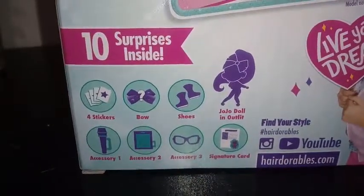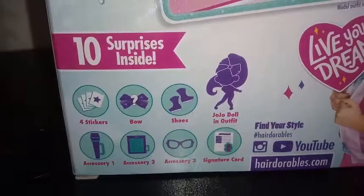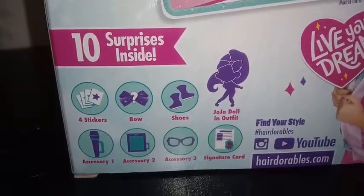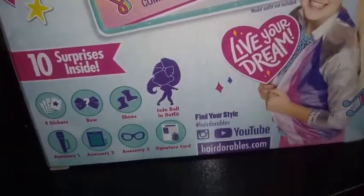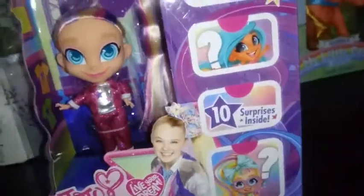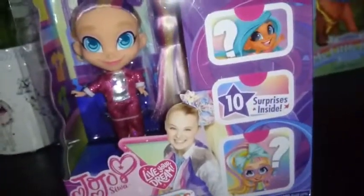Four stickers, a bow, shoes, JoJo doll and outfit, accessory one, accessory two, accessory three, and signature card. Find your style. Hashtag Hairdorables. Instagram, YouTube, Hairdorables.com. So after all that babble, let's go ahead and get her unboxed and we'll see what's inside.